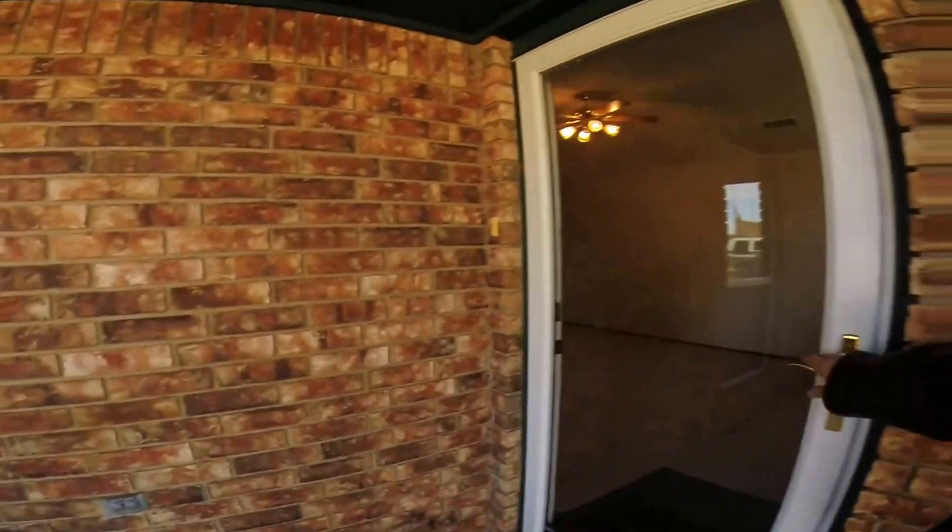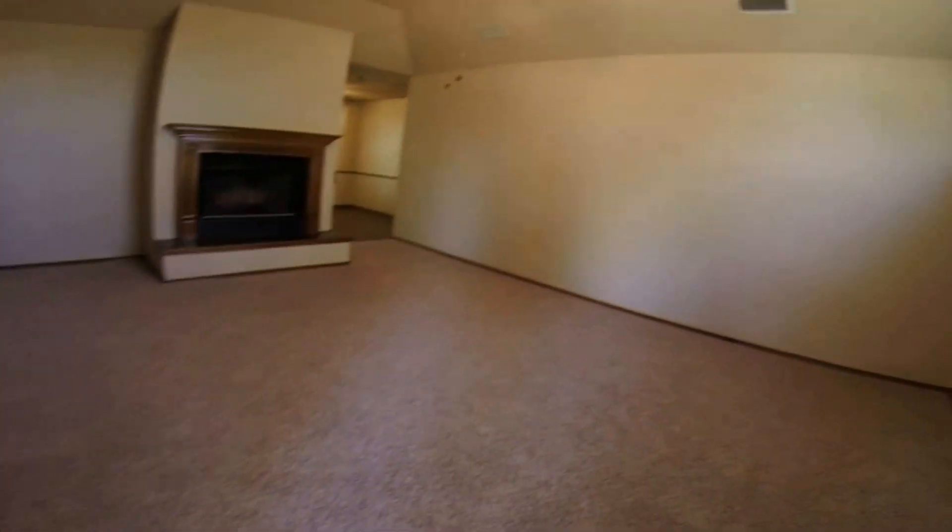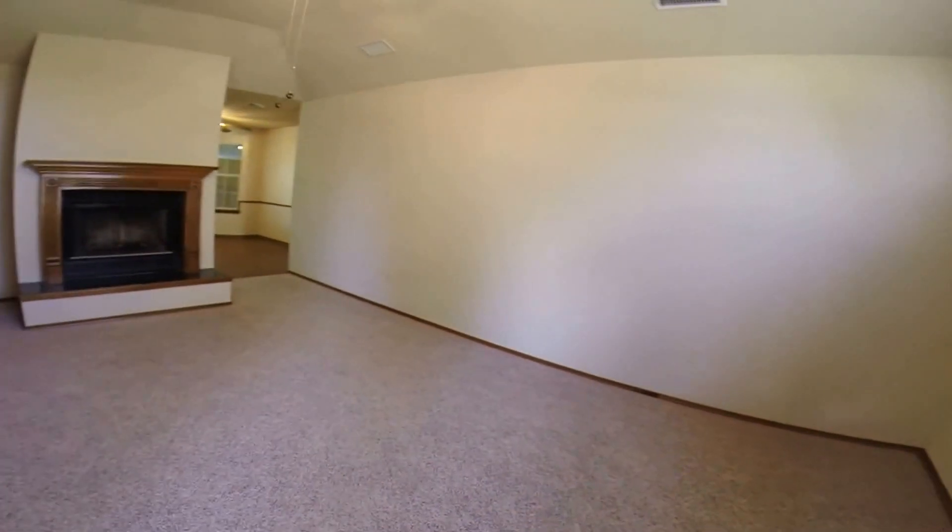New roof, new air conditioner, new heater, water heater, new carpet, new paint, new flooring.